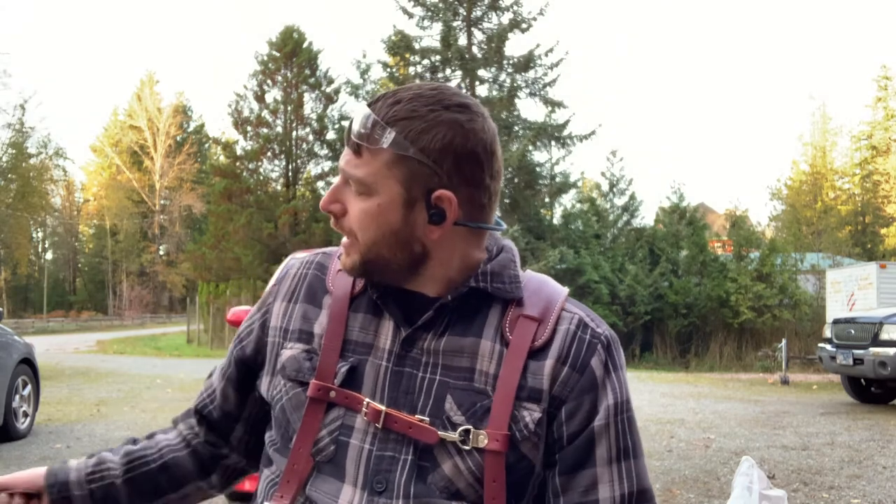Another thing to help with consistency: in this case we're going to be cutting five stringers. You're going to want to cut one stringer, double-check that it's right, and then use that as a template. If you're doing something in a house and you need a template you can bring back to your shop, I've found it's much easier to use plywood — get a piece of three-quarter inch or five-eighths ply and use that as a template. It's a lot easier to pack around than a two-by.